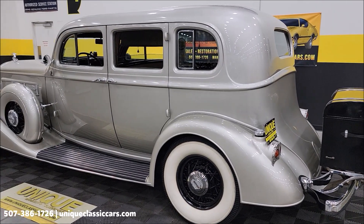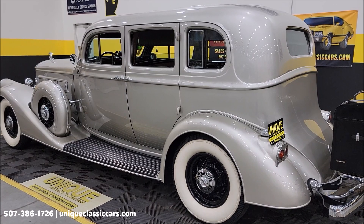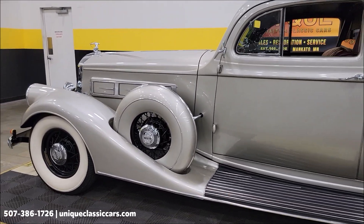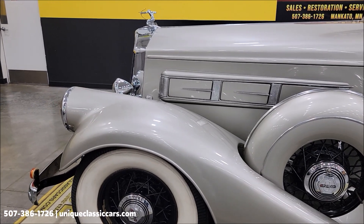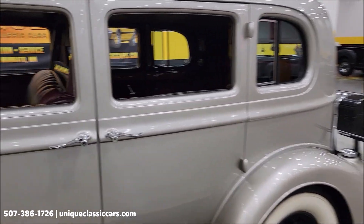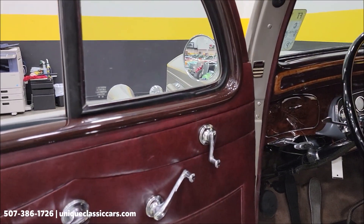Once again, uniqueclassiccars.com — take your time looking through the still pictures. Taking a peek at the driver's side, you can see the paint shows very well on this side. I'd say it's not absolutely perfect throughout, but it shows very, very well. You might find a small blemish here or there, but overall this is a stunning car — definitely a head turner.